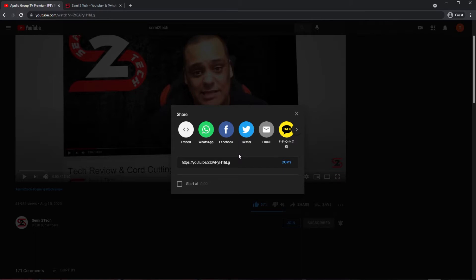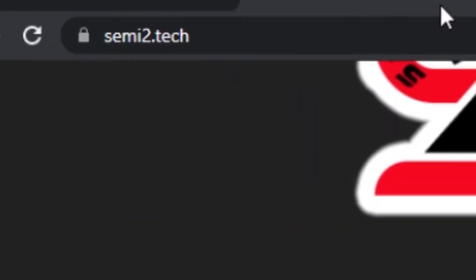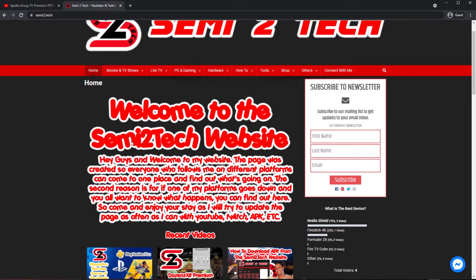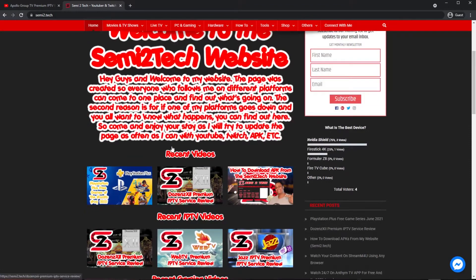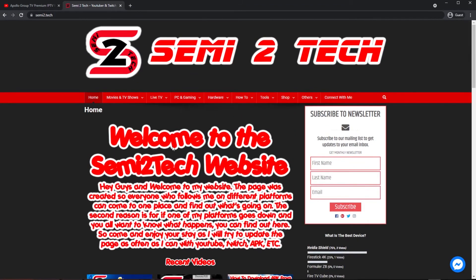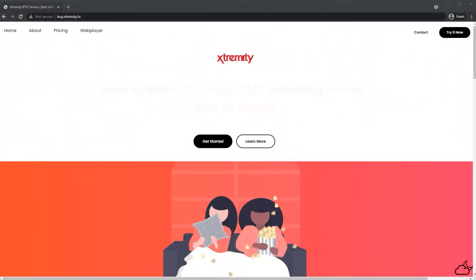Also guys, remember I do have a website — come check it out at semi2.tech. I'll bring you right here to this page — look at this great layout webpage just for you guys. You can do so much stuff here, come and check it out.